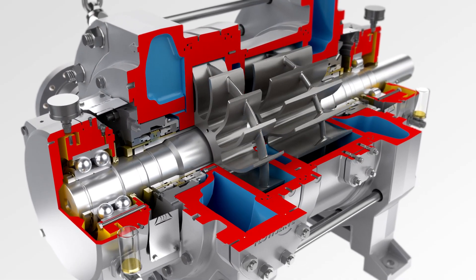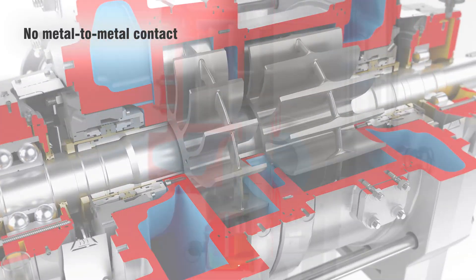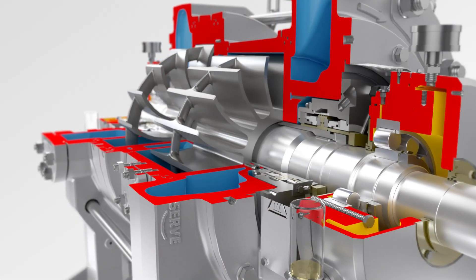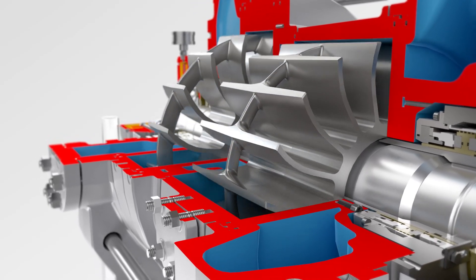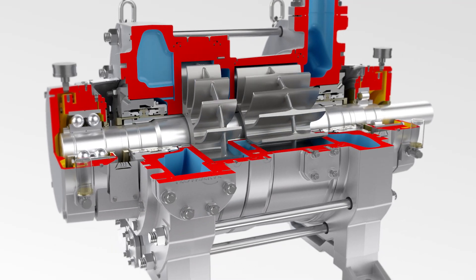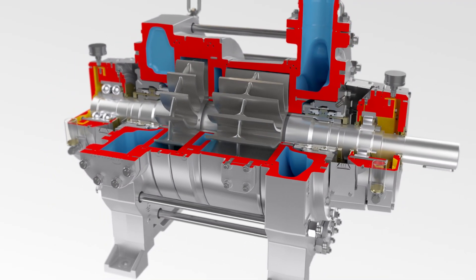Unlike reciprocating or piston type compressors, there's no metal to metal contact in the compression chamber. The only rotating part is the rotor assembly supported between the bearings, enabling less vibration than overhung solutions and making the unit highly reliable. All these benefits combine to provide a long life cycle with less downtime, plus lower installation and maintenance costs.